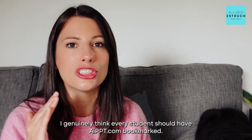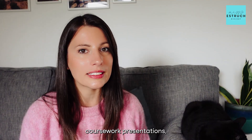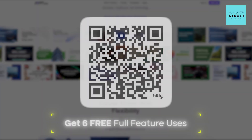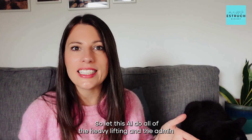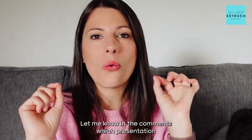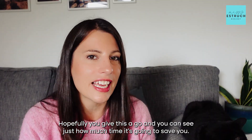I genuinely think every student should have AIpowerpoint.com bookmarked. Whether you're working on a school project, a university project or last minute coursework presentations, try AIpowerpoint.com now — click the link in the description or the pinned comments or scan the QR code to get six free full-feature uses. Let this AI do all of the heavy lifting and admin so you can focus on getting that top grade in biology. Let me know in the comments which presentation you're going to use this for first.